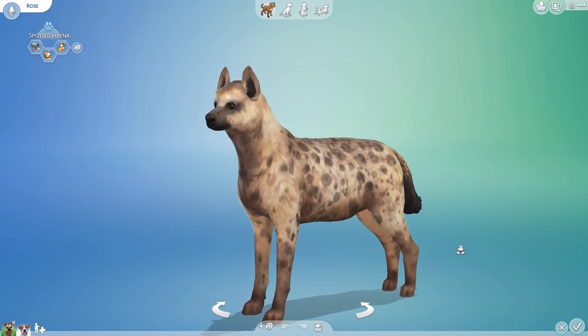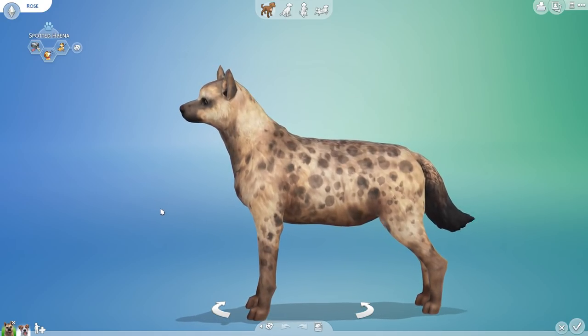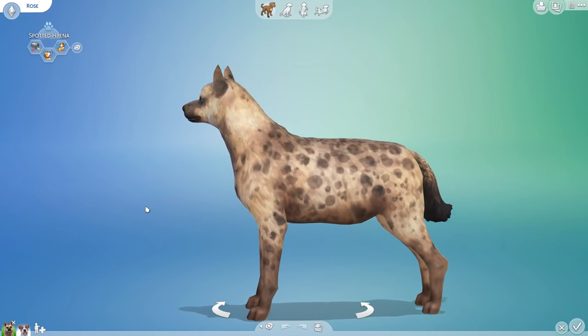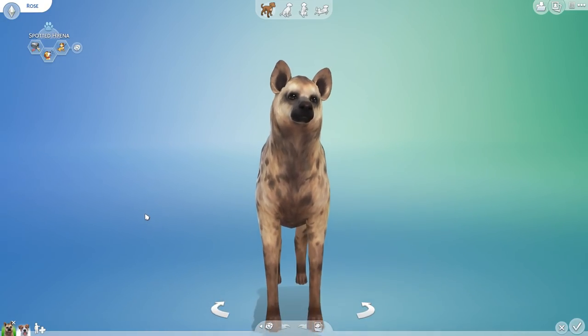We're inviting Rose into the laboratory to be weighed and measured — just checking in on her health, seeing potentially what kind of interesting genes she might have to put into our petri dishes, and reminding us of how amazing hyenas are.